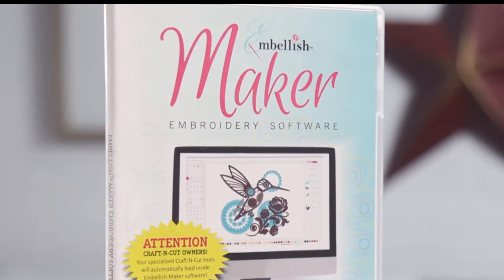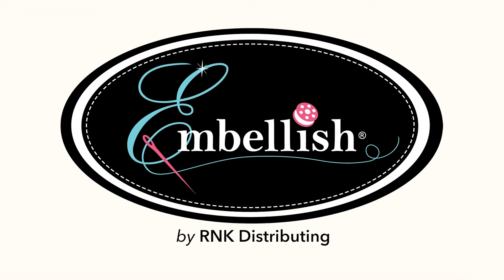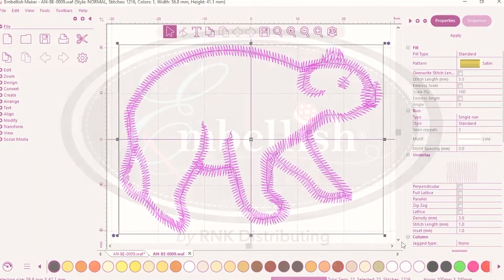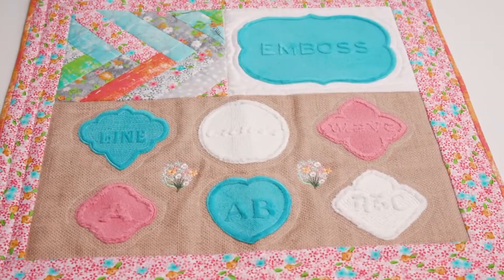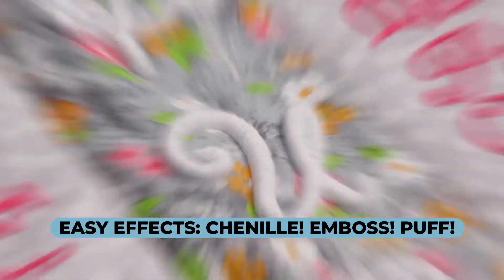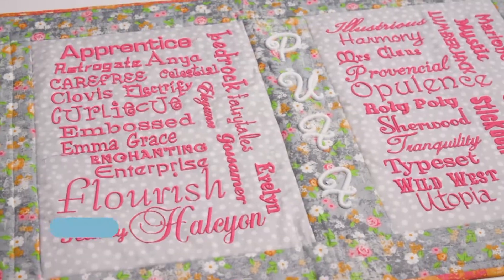Say hello to Embellish Maker embroidery software. It's what's new in embroidery, and crafters of all types are raving about it. It's built with exclusive tools that make it easy to bring unique visual textures to your embroidery. Tools include embossed embroidery, puff, chenille, mylar, and more.